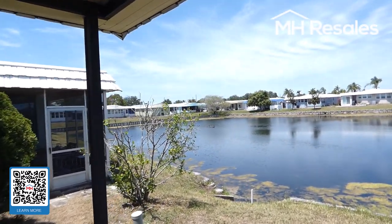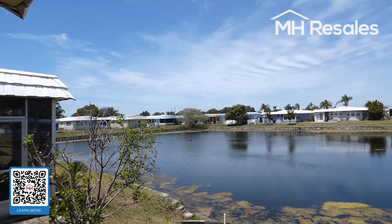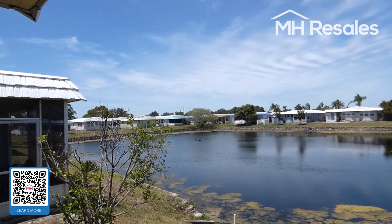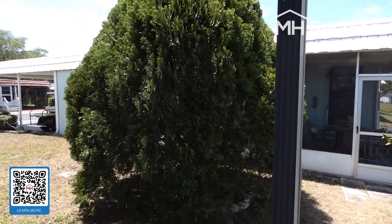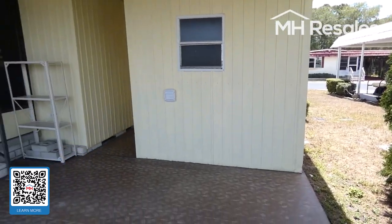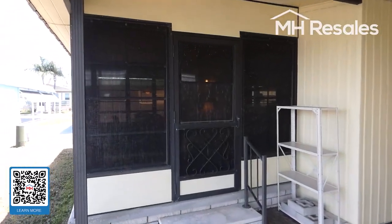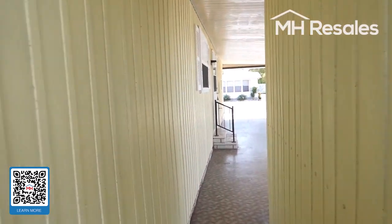Nice view. The water is very low due to lack of rain, but the spring rains and summer rains will bring it up. Very nice view — private, semi-private setting on the back. This steps down from the Florida room, which we'll see from inside in just a moment.